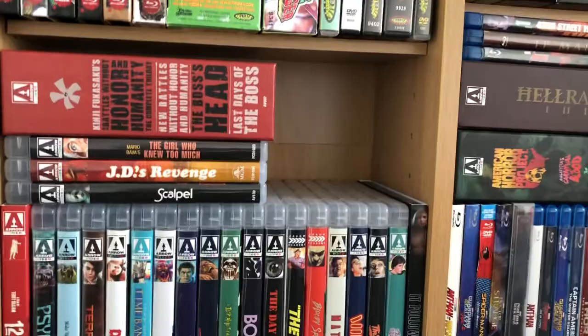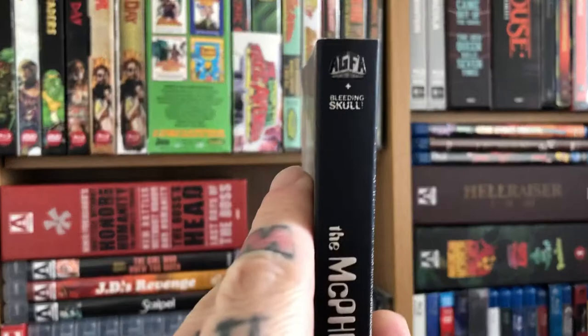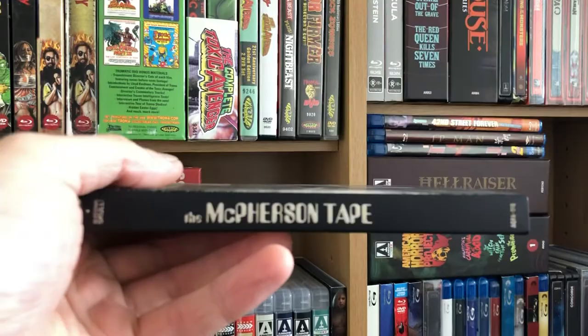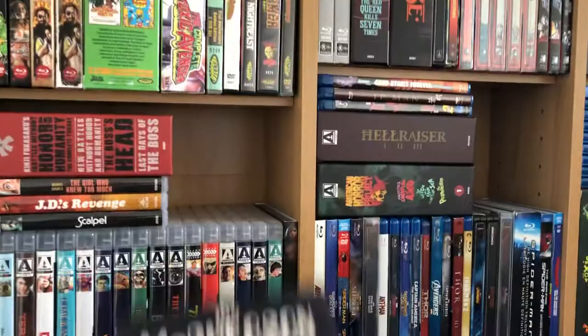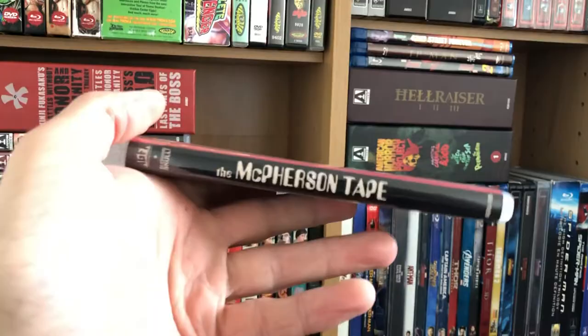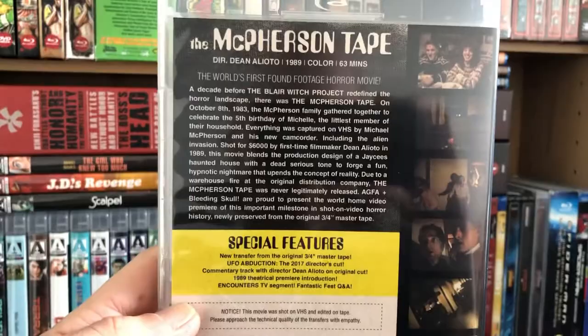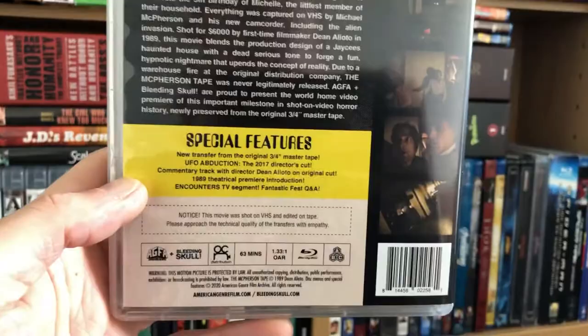From Vinegar Syndrome — well, first this one isn't a Vinegar Syndrome release, but it came from Vinegar Syndrome. It's The McPherson Tape, an American Genre Film Archive and Bleeding Skull release, but Vinegar Syndrome did the slip cover, which is a cool wraparound slip, real sturdy just like their regular slip covers. The Blu-ray is titled UFO Abduction. It says it's the world's first found footage horror movie, but this film came out in '89 and Cannibal Holocaust was 1980, so Cannibal Holocaust predates this film by nine years — so technically this isn't the first found footage horror film. But I'm still interested in watching it because I love found footage films.